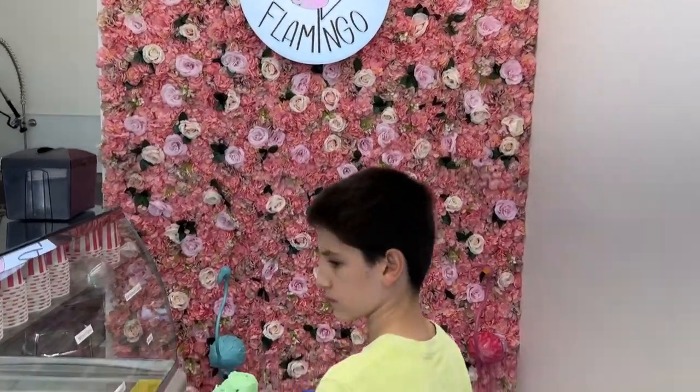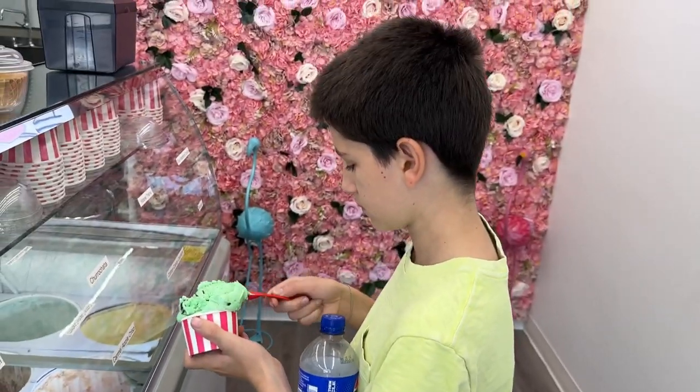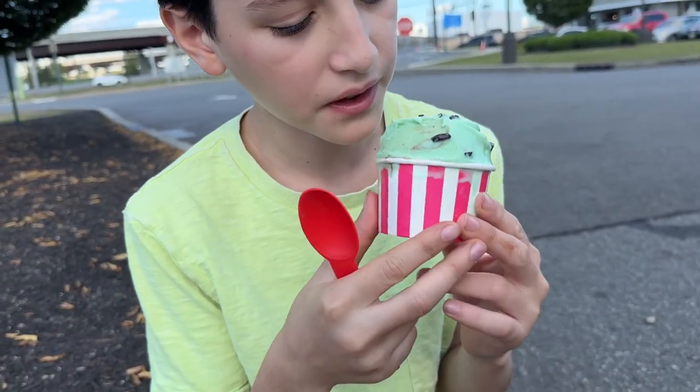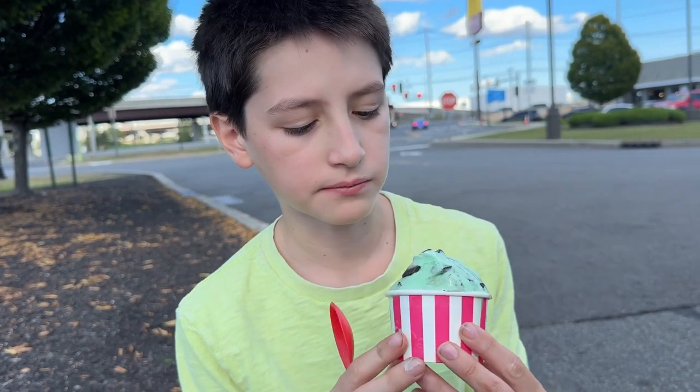Also, way too much ice cream — they really packed a lot into the cup. But the service was really good and they were really nice. So what are we going to give the service?